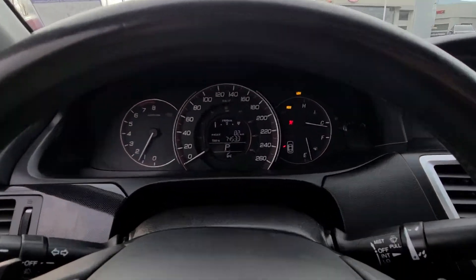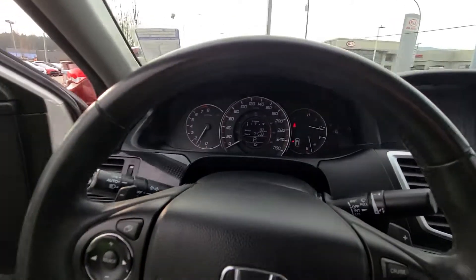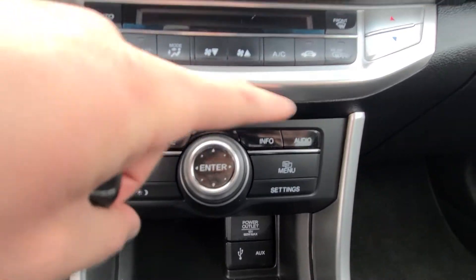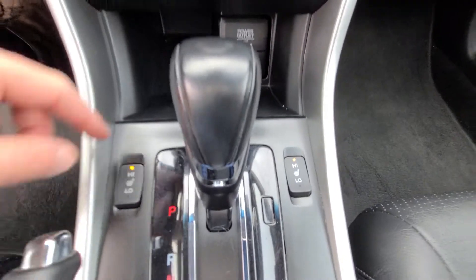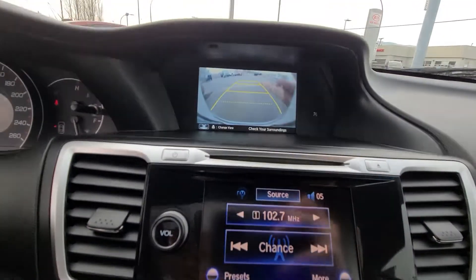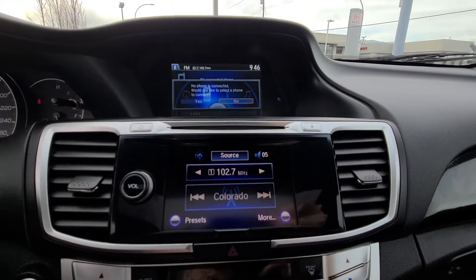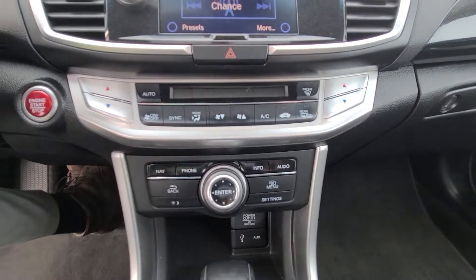Only 74,533 kilometers, so very local. Down here you've got all your shortcuts — navigation, phone, info, menu. There's a map up there. You've got your heated seats, and there's a backup camera. Phone, menu, info, audio — all controlled by these buttons, really easy layout.